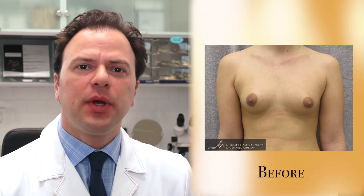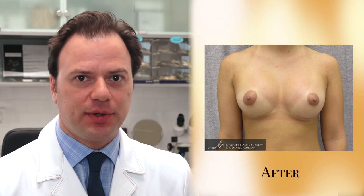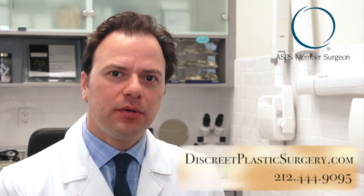During your consultation, we can talk about all the different aspects of surgery and take a look at many before and after photos so that we can plan out your ideal look. Thanks for watching and feel free to call us by phone or find us on the web. We're here to help you look and feel your best.